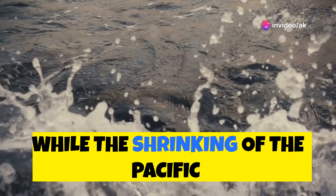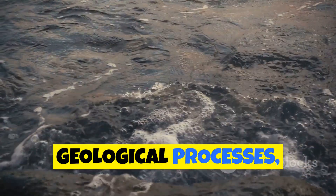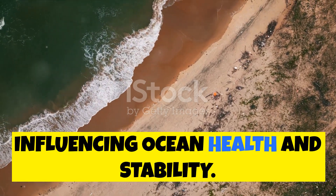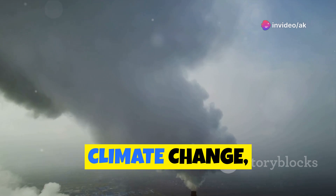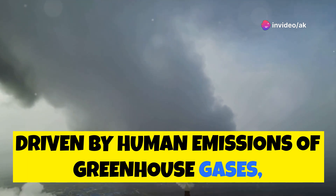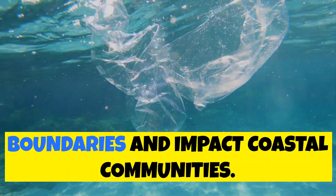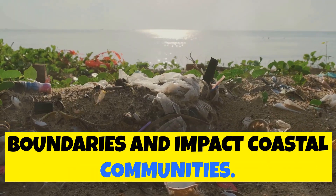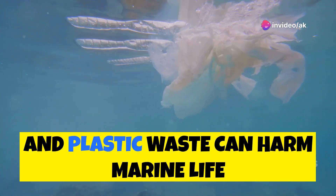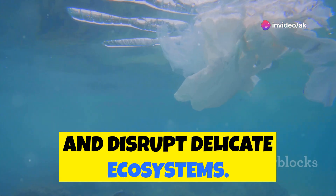While the shrinking of the Pacific Ocean is primarily driven by natural geological processes, human activities can also play a role in influencing ocean health and stability. Climate change, driven by human emissions of greenhouse gases, is leading to rising sea levels, which can further alter the Pacific's boundaries and impact coastal communities. Pollution from industrial activities, agricultural runoff, and plastic waste can harm marine life and disrupt delicate ecosystems.